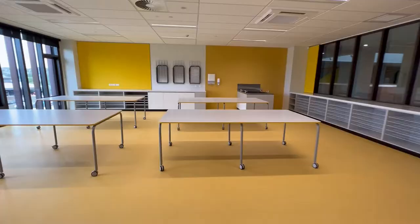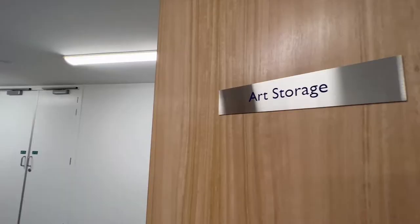In each of the art rooms there will be different things happening, whether it's painting, printing, glasswork or even pottery. They're great spaces, easy to clean, and the boys are just going to love it.